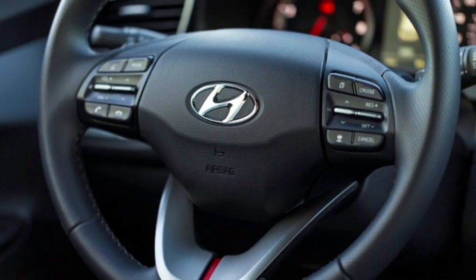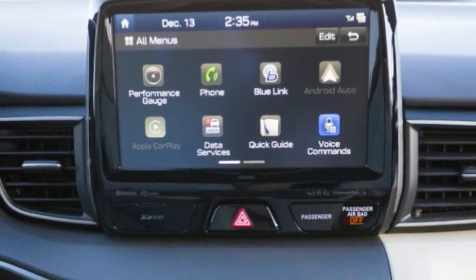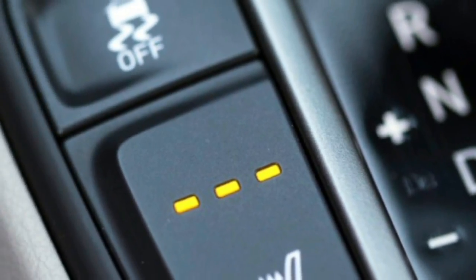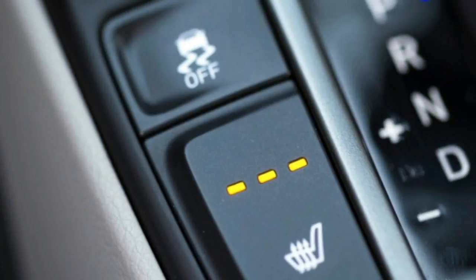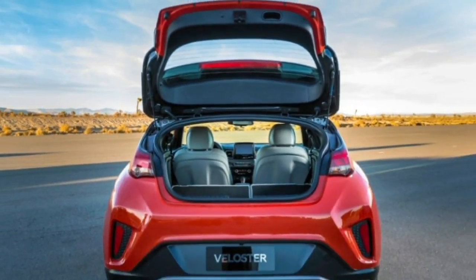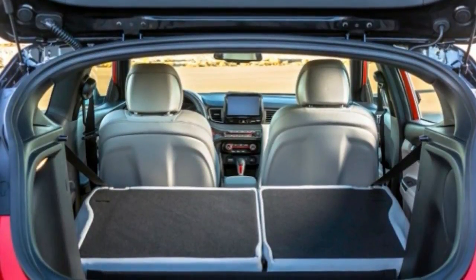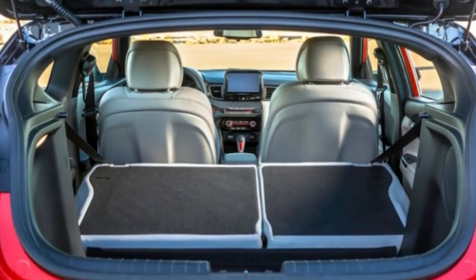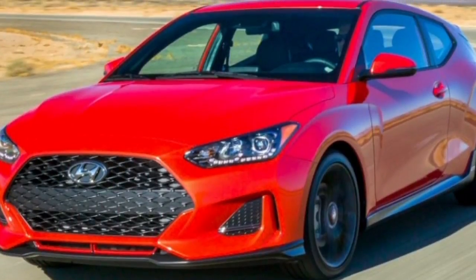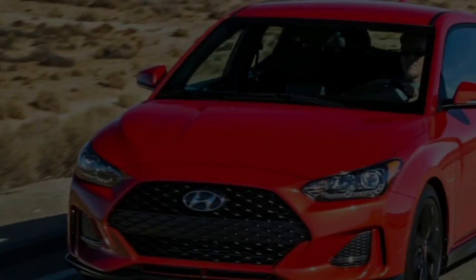The 2.0-litre comes in either standard or premium trims. The base level gets a choice of either a 6-speed manual or a 6-speed automatic transmission; the premium only comes with the automatic. The turbo comes in three flavors — R-Spec, Turbo, and the new Turbo Ultimate. The R-Spec gets the 6-speed manual, Turbo comes with a 7-speed dual-clutch transmission, and Turbo Ultimate buyers get their choice of manual or DCT.